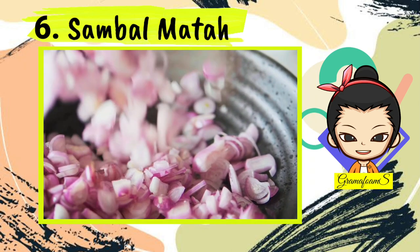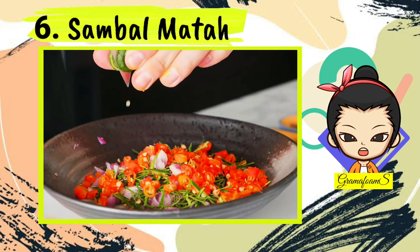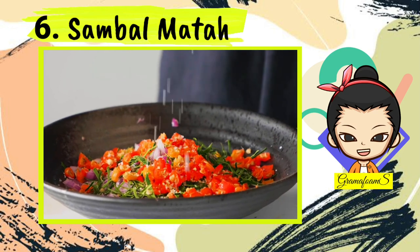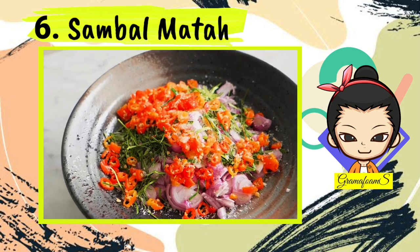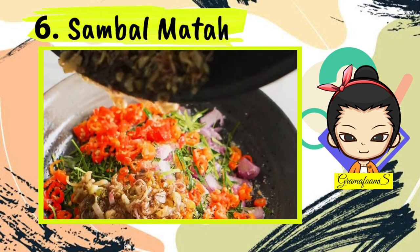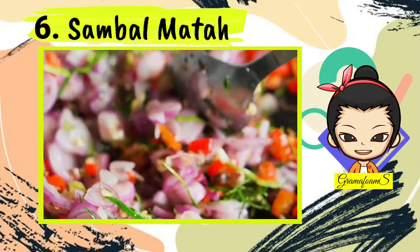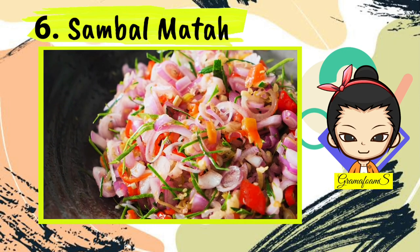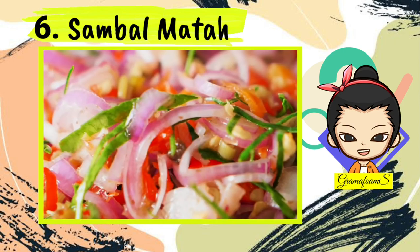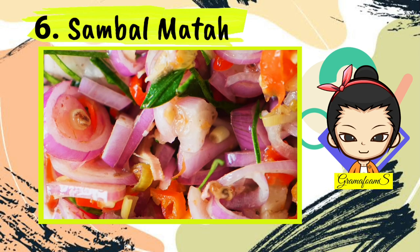Number 6: Sambal Matah. This tasty Balinese hot sauce, or sambal, has made its way to restaurants and households from all over Indonesia. Each culture has their own creation of a chili-based condiment, but sambal matah is loved for its fresh sensation. Shallots, garlic, and chilies, which are common ingredients for Indonesian hot sauces, are chopped or blended, giving it a delightful texture. The secret for the fresh sensation is the touch of lime leaves and lemongrass. Sambal matah can enhance the flavor of a simple fried chicken, pork, or egg dish.